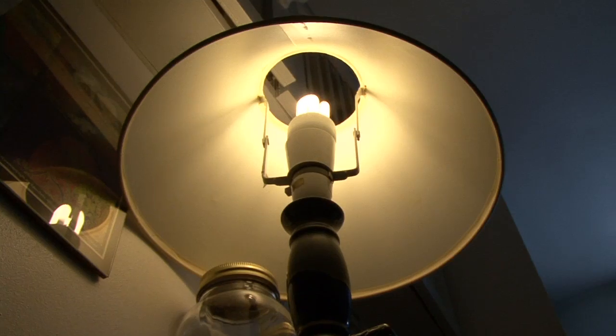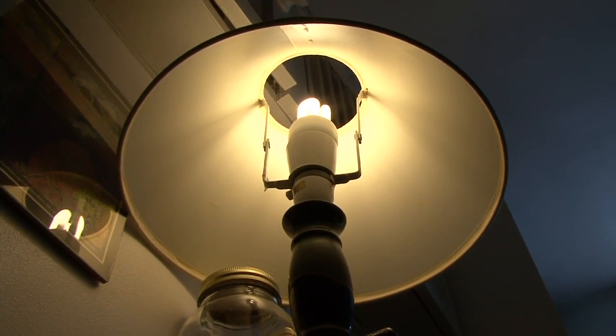You put in low energy light bulbs and everything's really sort of energy efficient from an electrical perspective. And you're only using 1100 kilowatt hours a year of electricity, which is one third of the average home in Britain.